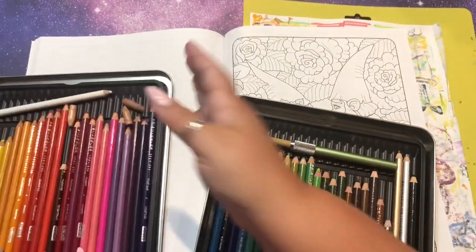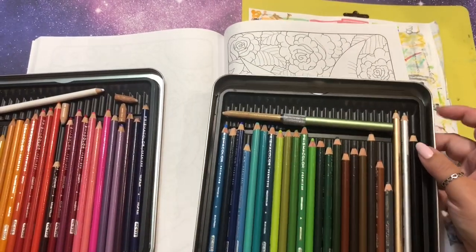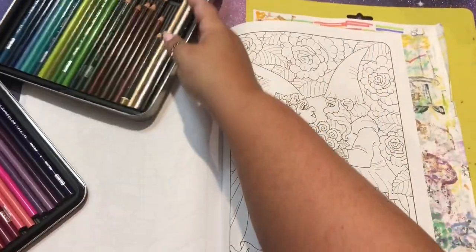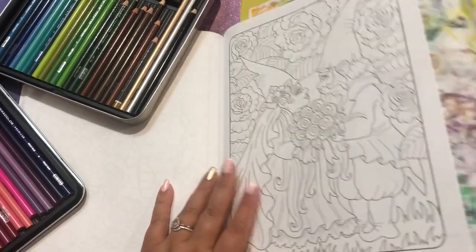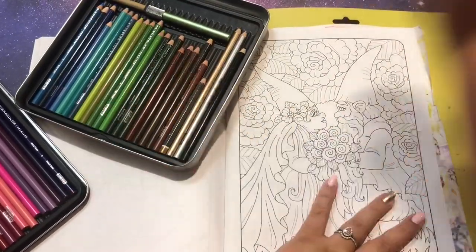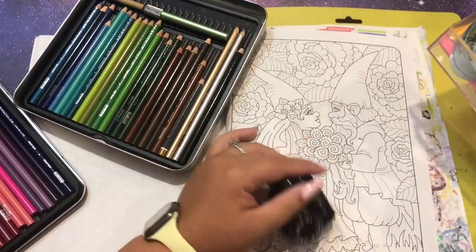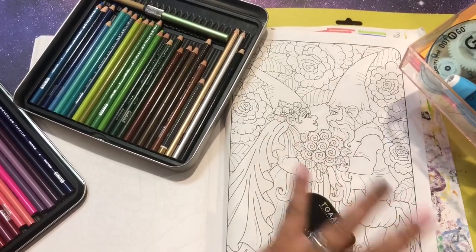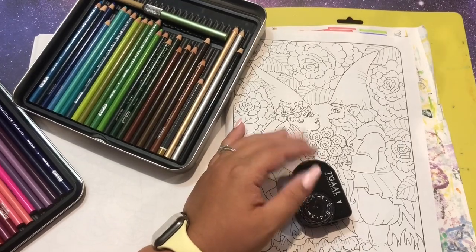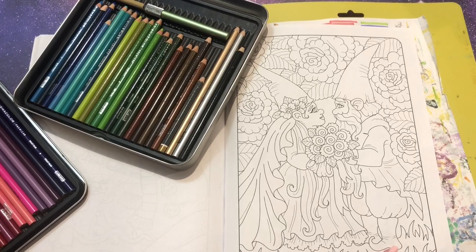I love how you can tell how much these all got used - they're getting so low, which I think is exciting. We're going to start here and if we need to we'll go somewhere else. My supplies are the pencils, the book, and probably my Tocall sharpener. I've been trying to tell you at the beginning of my videos what supplies I'm going to use - hopefully that's helpful.